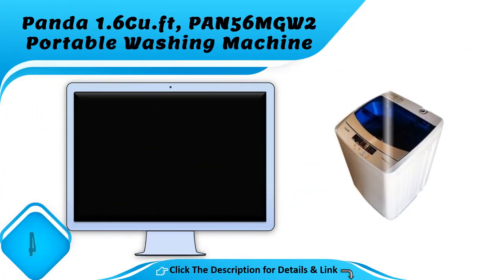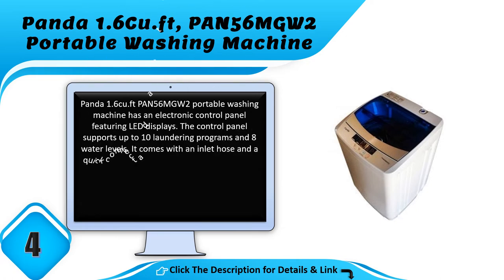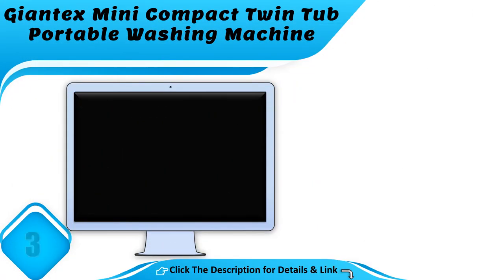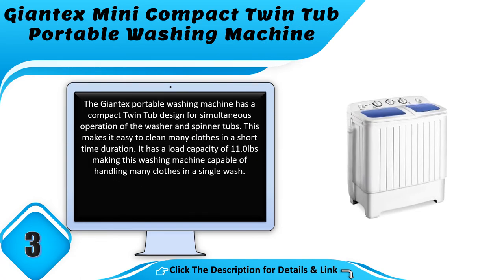Number 4: the Panda 1.6 cubic feet PAN56MGW2 portable washing machine. It has an electronic control panel featuring LED displays, supporting up to 10 laundering programs and 8 water levels. It comes with an inlet hose and a quick connect adapter for easy connection of the washer to a standard faucet.